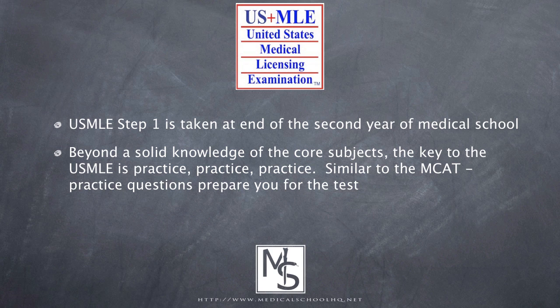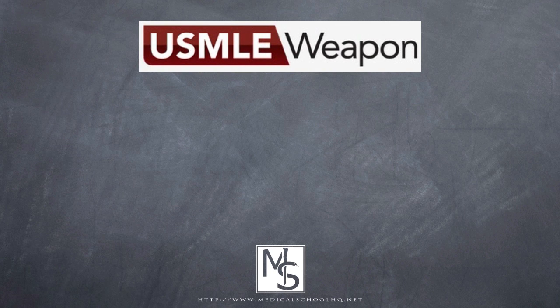Similar to the MCAT, the key to taking the USMLE Step 1 is lots of practice. How do you get that practice? By taking lots of test questions. Those test questions are wrapped up in what are known as question banks. There are several question banks available to the medical student, and today we're going to be focusing on USMLE Weapon.